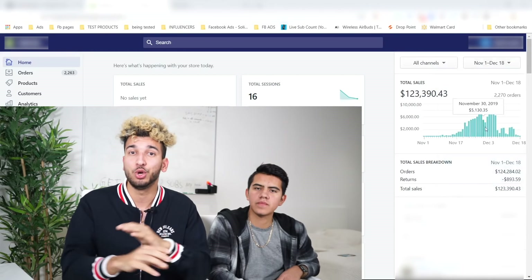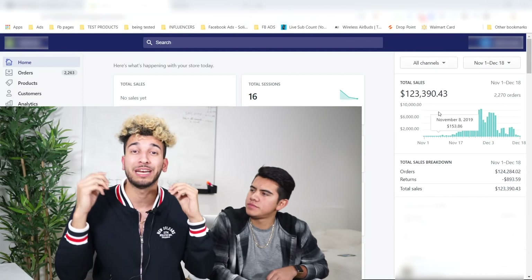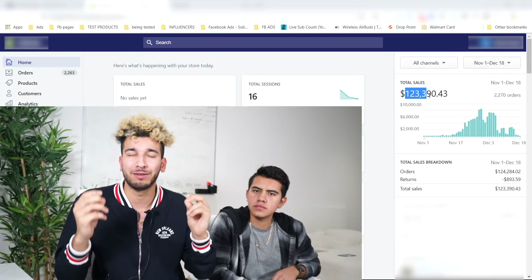If you end up sticking to the end, you'll have all our Facebook secrets so you can take your own store from 0 to 6 figures — I'm saying even 7 figures — so you can finally quit your job and fire your boss, start enjoying your beautiful life, and spend time with your loved ones.